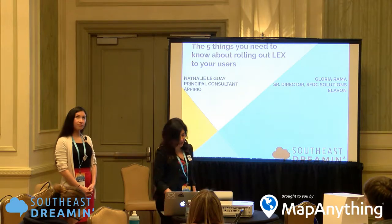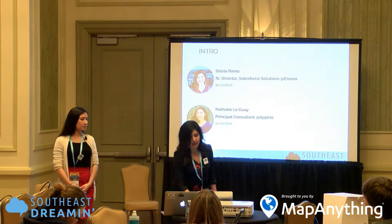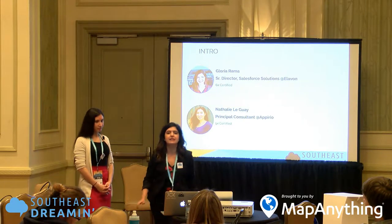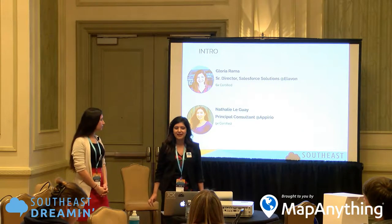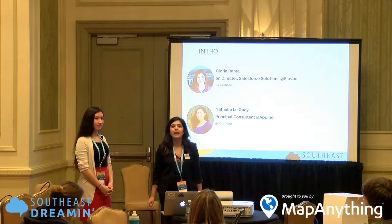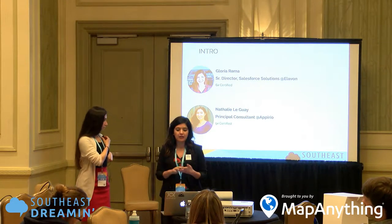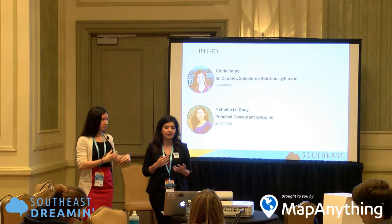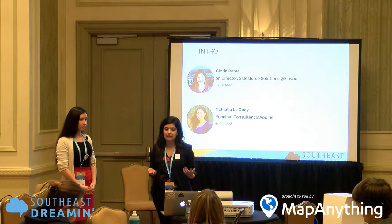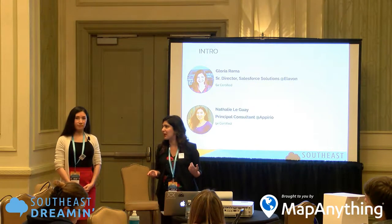Before we get started, I want to say thank you to all of our sponsors. My name is Gloria Rama. I am a Senior Director at Elevon, and previously spent many years at Appirio with Natalie. I've been through many Salesforce implementations across various industries, including healthcare, software, manufacturing, retail, and financial services, and have been in the Salesforce space for about seven years.